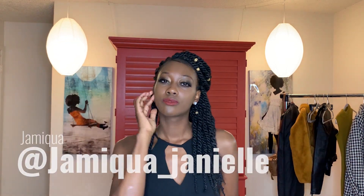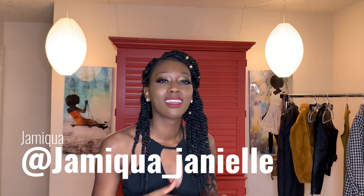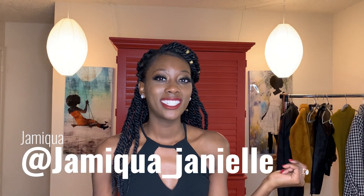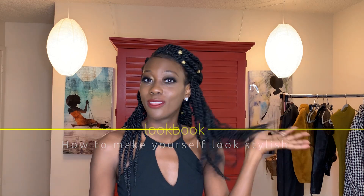So with this lookbook, I'm going to be showing you the three-step process on how to make yourself look stylish. Hello, my lovelies. I missed you guys so much. And to all of my newcomers, welcome to my channel. I'm Jameika Janelle. And today we will be doing a lookbook.